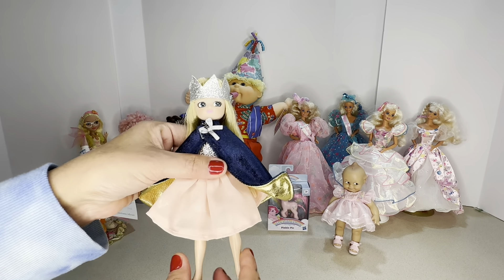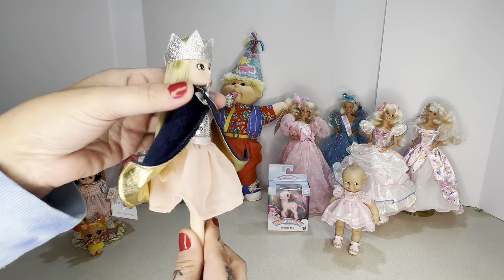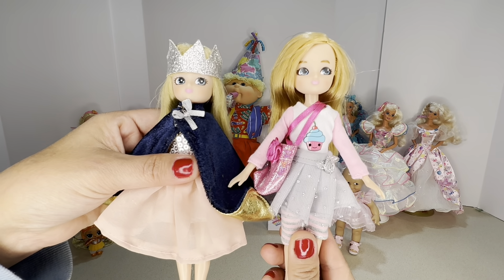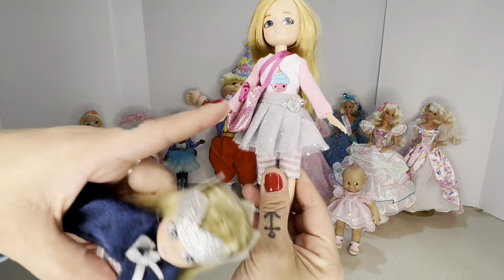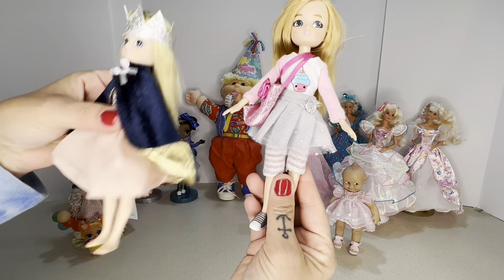Next are my Lottie dolls. This one isn't necessarily a birthday doll but it's Queen of the Castle, which is kind of the same vibe. This one is the birthday doll — it's kind of like a little girl wearing whatever she wants all at once. Lottie dolls are based out of Ireland and are made with core values and principles on body positivity.